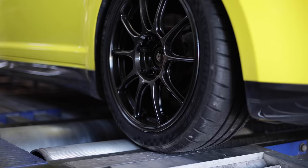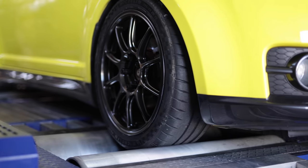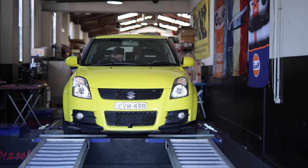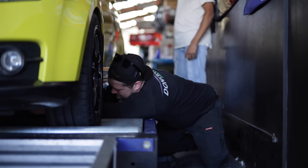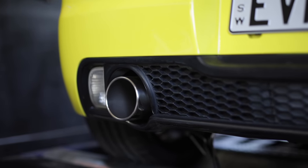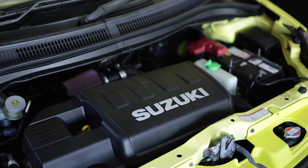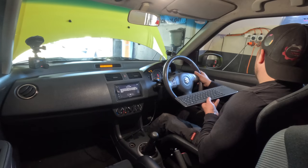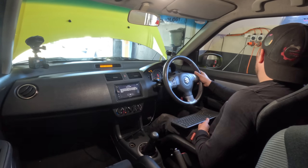Now it's time to load up my Suzuki Swift Sport, the only car here today with real performance modifications. 79.7kW is the number to beat. Unlike the homebrew mods on the Peugeot, the Swift has known brands - an iconic Monster Sport exhaust system that is steeped in motorsport history, and a K&N intake that comes with a guarantee to increase horsepower and torque. It's time to run it up on the dyno.